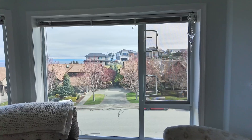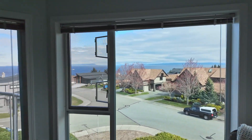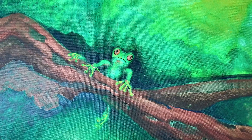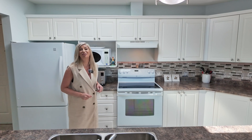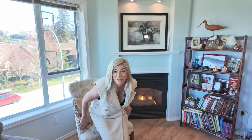Inside you'll find this generous size floor plan complemented by beautiful picture windows. You'll also notice this bright kitchen with a skylight that has great flow into the living room. With updated floors and a natural gas fireplace, this is perfect for those chilly coastal evenings.